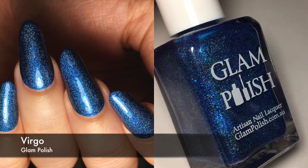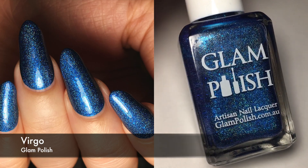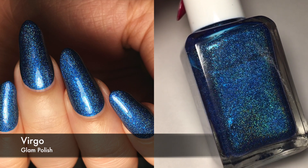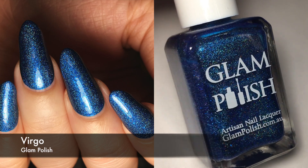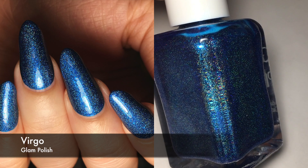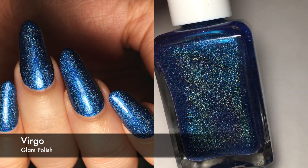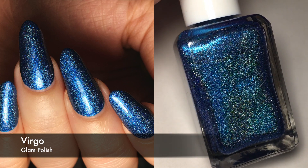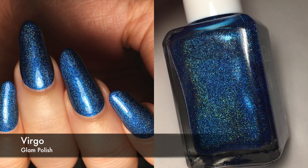Next, we have my only Glam polish. I really want to get more, but I only have this one right now. This is called Virgo. This is a really pretty standard blue holographic. I really like this one. I did two coats and didn't have any issues with application. What I will note is that it's not a normal holographic, per se. The polish is actually made up of these tiny flakes — it has silver and blue flecks. It's hard to describe, but if you have this polish, you probably know what I'm talking about. It comes off as a pretty standard holographic.